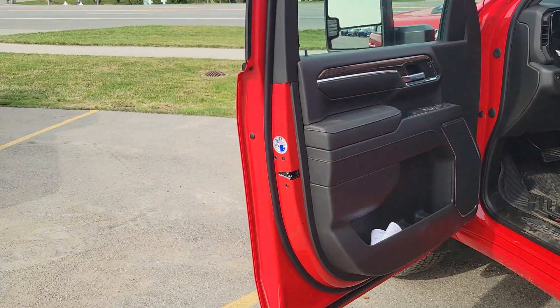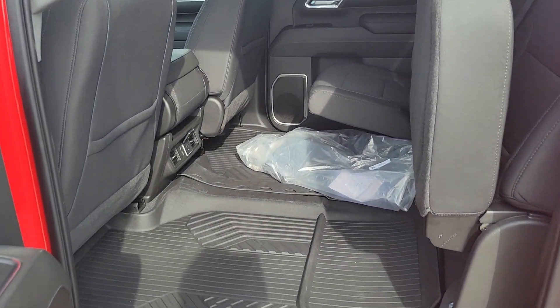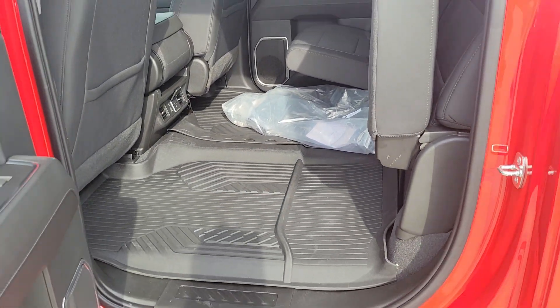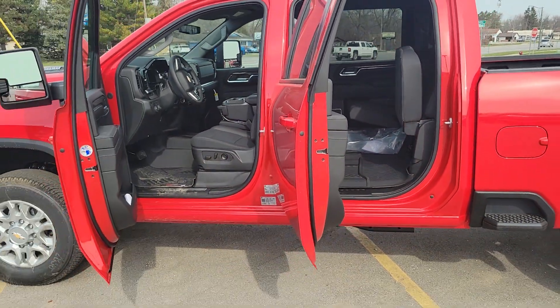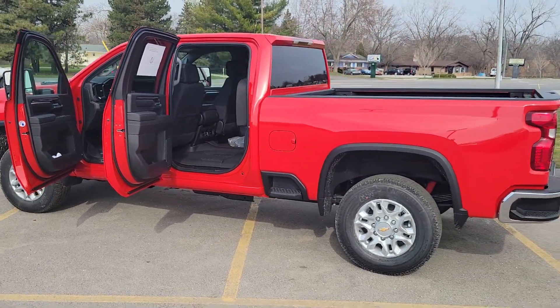Now the back seat — you can put the full crew back there, that's why it's called a crew cab. You get the all-weather mats as well. Seats fold up, and a lot of guys will stick their tool storage in there so they can lock it up if they leave things overnight at the job site.